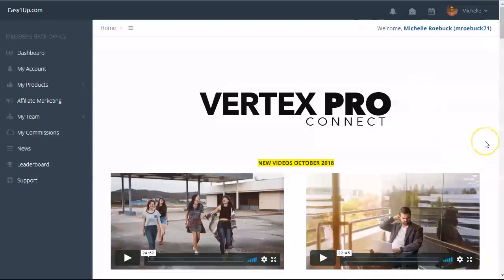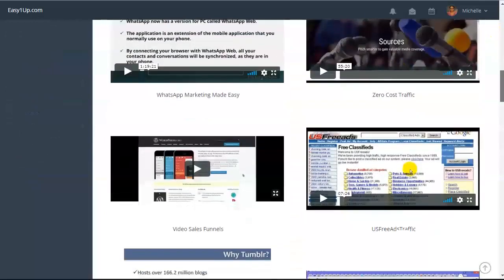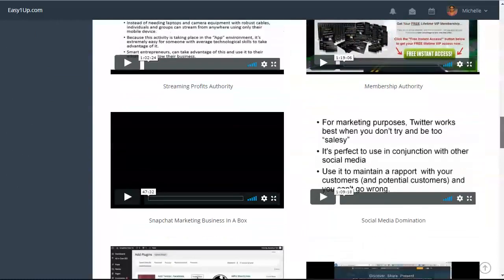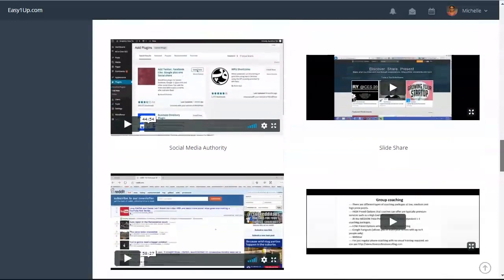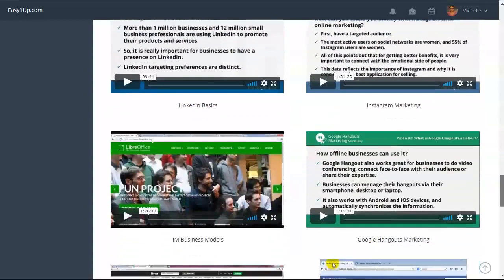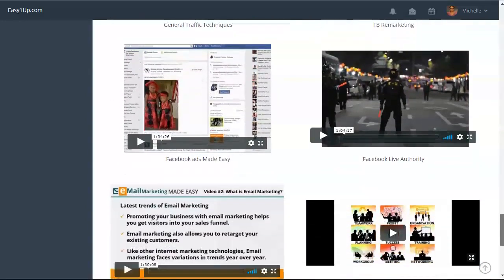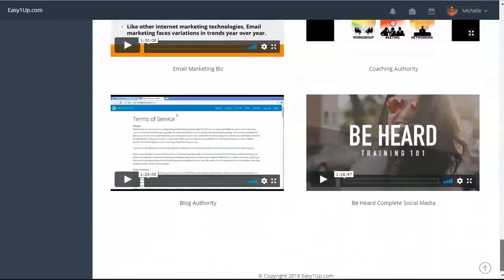The next level is Vertex Pro. It's $1,000 one time payment with a $100 admin fee, so total price is $1,100 one time. New videos added here include overcoming excuses, road untaken, 30-day contact marketing plan, freedom creation, WhatsApp marketing, how to create video sales funnels, traffic exchanges, streaming profits authority, how to create a membership site, membership authority, social media domination, social media authority, recurring business models, Reddit marketing, LinkedIn basics, Instagram marketing, internet marketing business models, general traffic techniques, Facebook remarketing, Facebook live authority, Facebook ads made easy, email marketing business, coaching authority, blog authority, and how to be heard on social media.